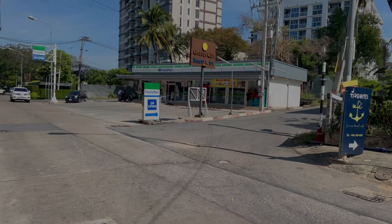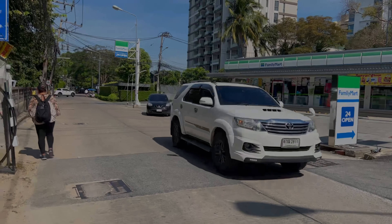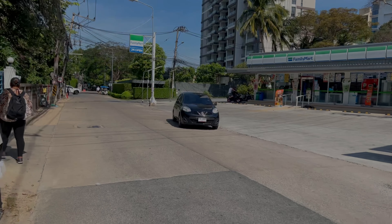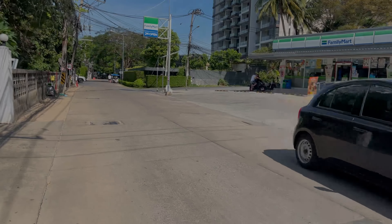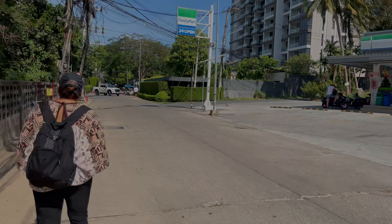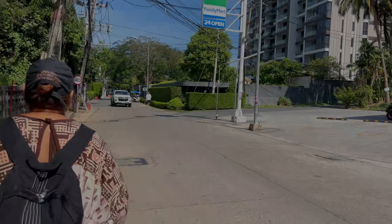The corner store here is Family Mart. I didn't see much choice there and the price is not the best, I would say. 7-11 is cheaper. But in this neighborhood, 7-11 is about one and a half kilometers away.